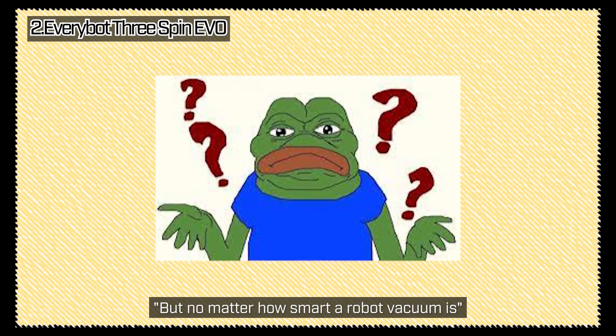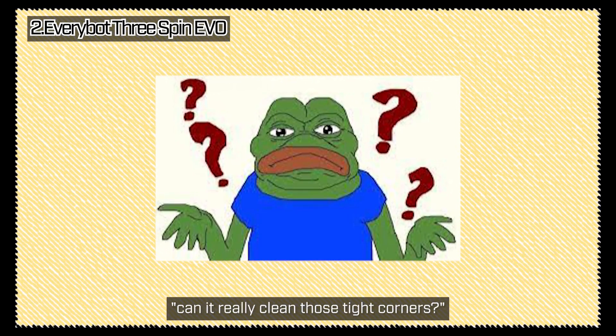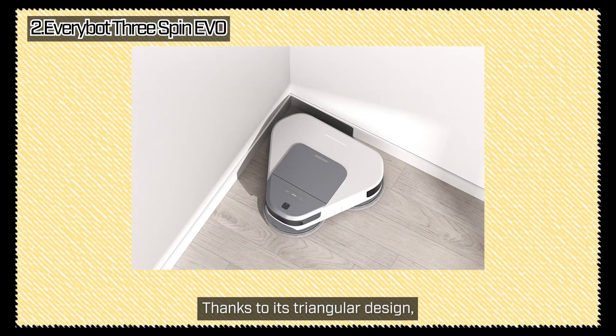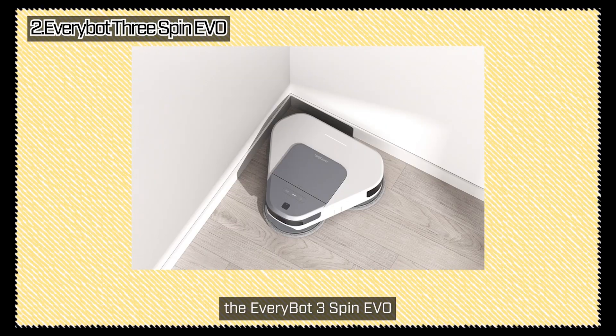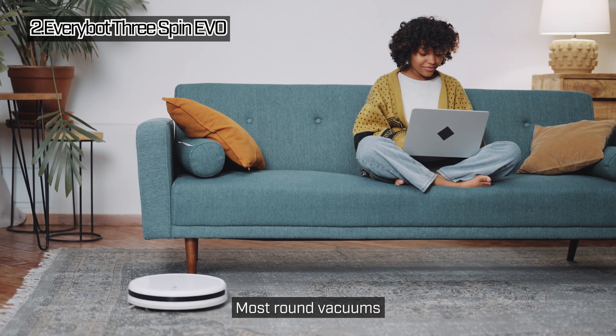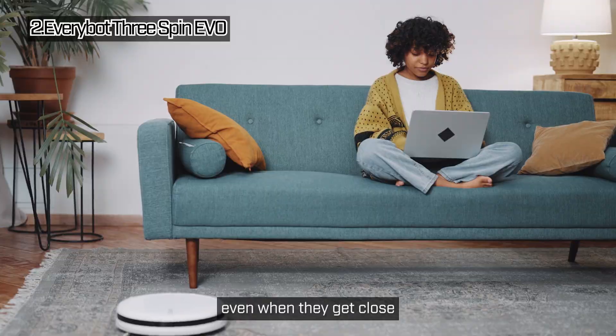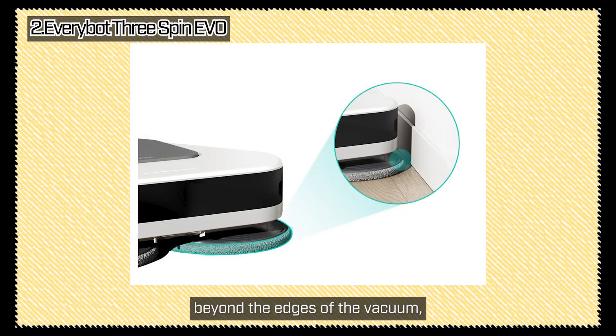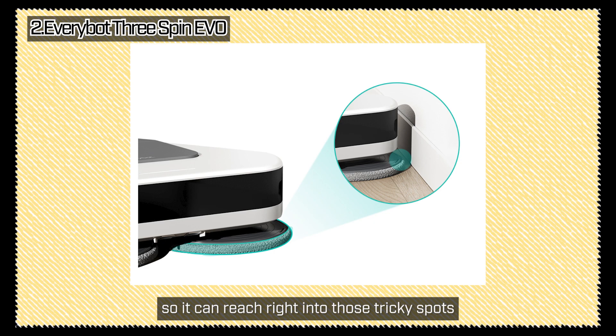No matter how smart a robot vacuum is, can it really clean those tight corners? Well, this one can. Thanks to its triangular design, the EveryBot 3 Spin EVO gets into corners and edges with ease. Most round vacuums struggle to clean right up against corners even when they get close, but this model's mop pads are designed to extend beyond the edges of the vacuum, so it can reach right into those tricky spots.